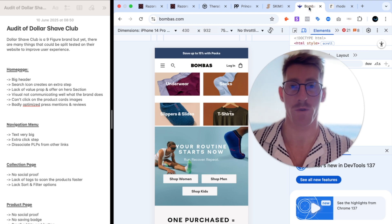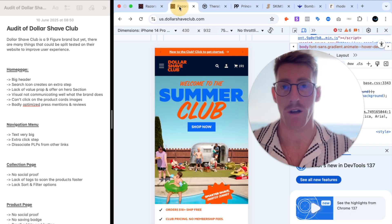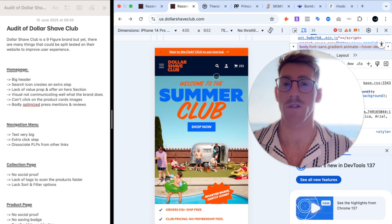On desktop it doesn't matter that much, but on mobile it's basically pushing everything down the fold. So that would be the first thing to speed test — the size of the header — because the header is visible on all pages, maximizing the potential impact of that test.